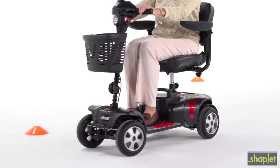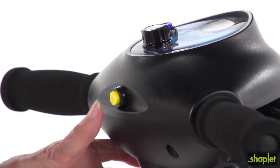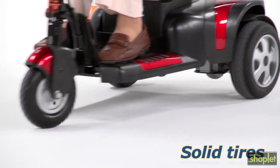The Phoenix HD is also built for safety. It has a headlight for nighttime visibility and a horn to let others know you're there. Plus, the solid tires won't go flat or leave marks on the floor, allowing for worry-free travel.